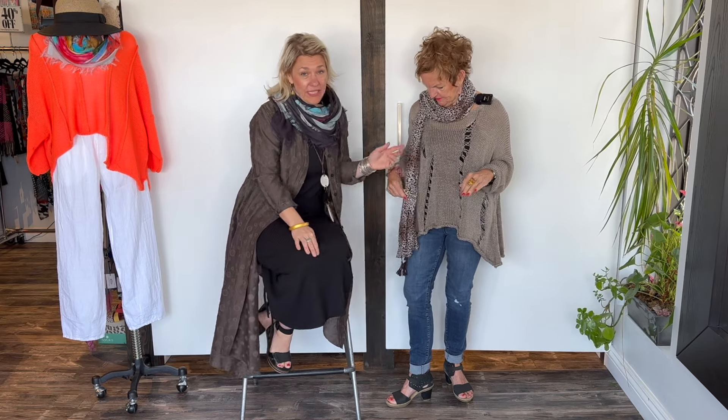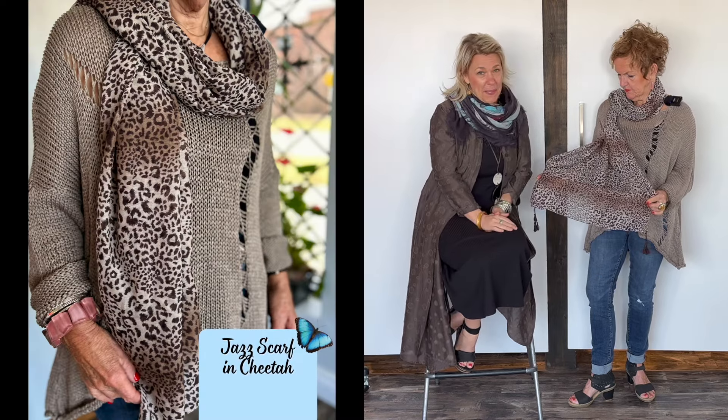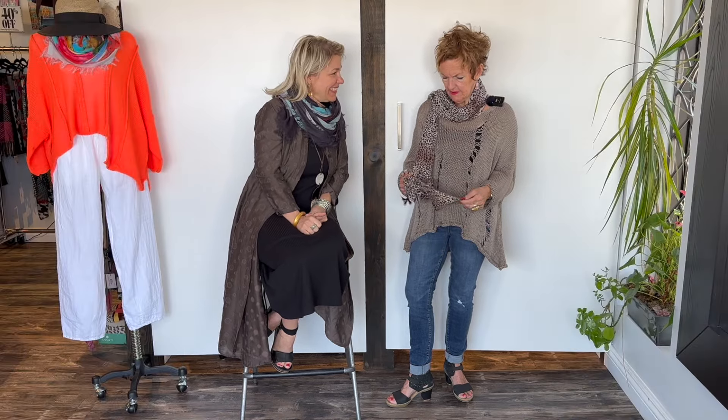I'm wearing a little black tank underneath and you can do a white tank for a very summery look. I love everything about it — absolutely gorgeous. Our spaghetti strap tanks in black and white are perfect for that. And Kate styled these up for us — she does an amazing job. Thank you, Kate.